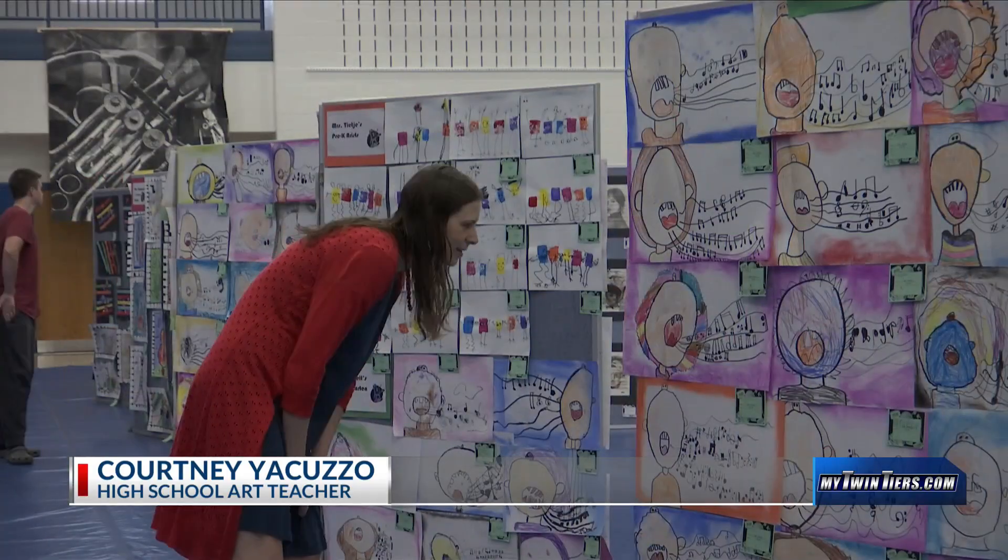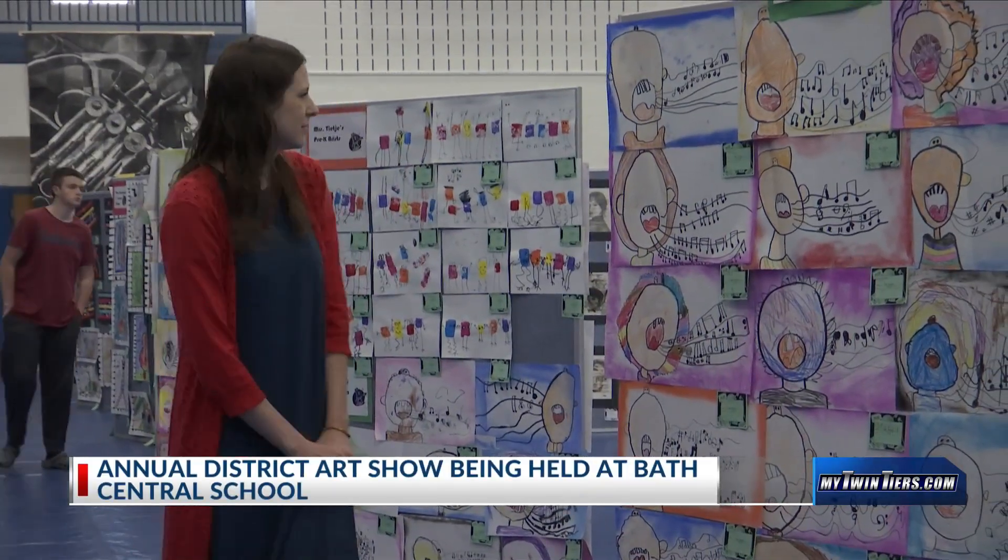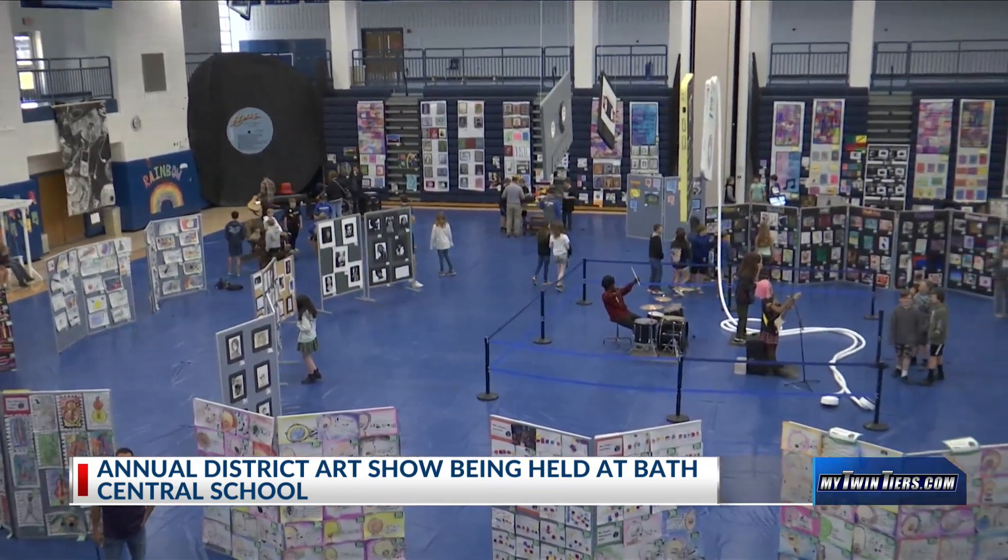We're at the district art show — it's pre-K through 12th grade students, as well as a faculty display. Typically we have a theme; this year's theme is music, so we try to incorporate that in all of our classes. This year we've also included live music to go along with the theme.